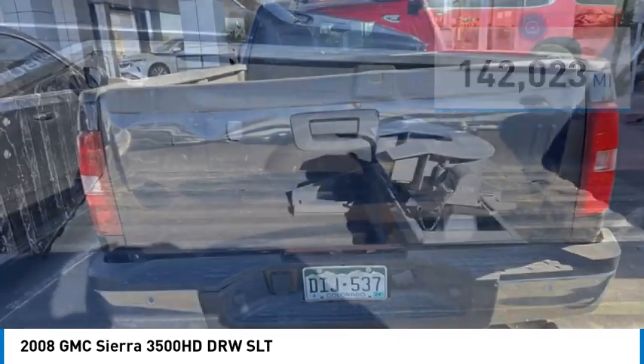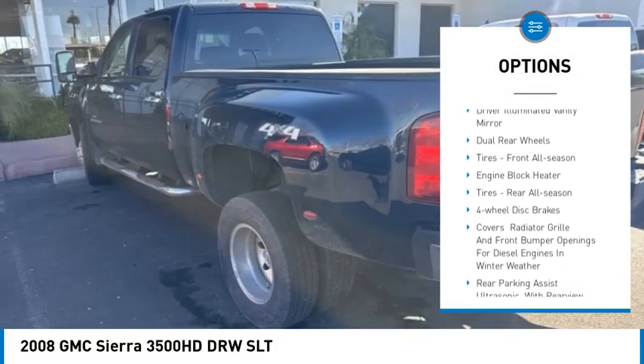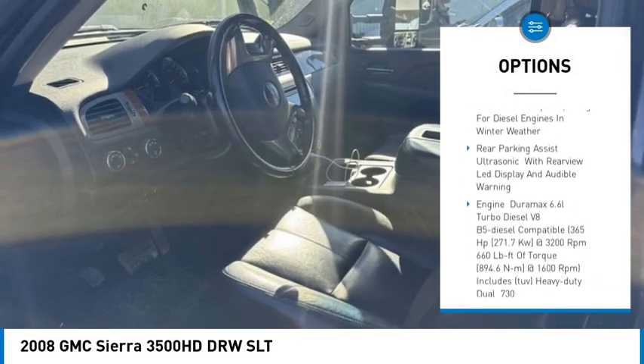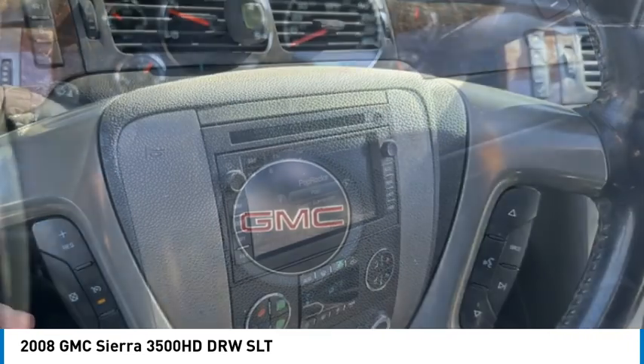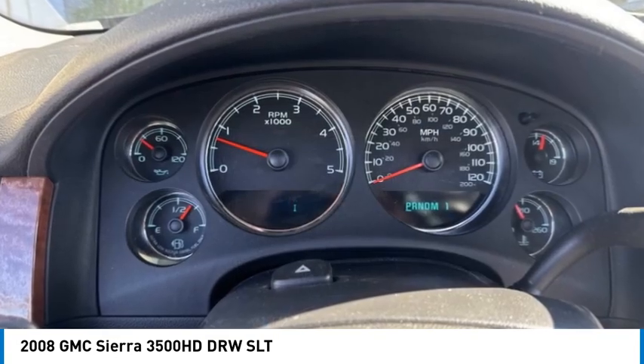Here are some of this vehicle's great options: four wheel drive, heated mirrors, daytime running lights, steel wheels, driver illuminated vanity mirror, dual rear wheels, tires front all season, engine block heater, tires rear all season, four wheel disc brakes.